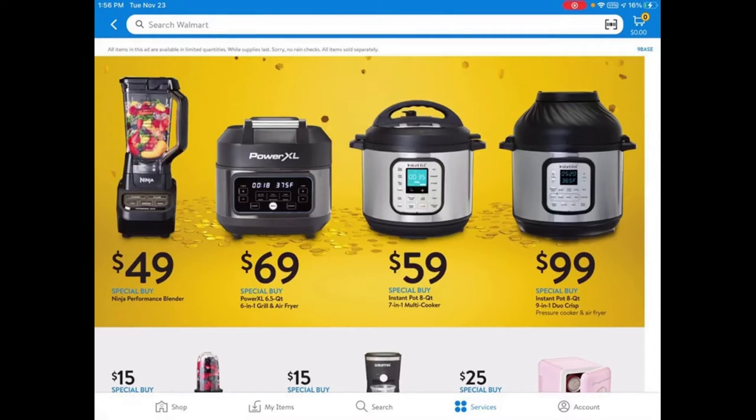They also have the PowerXL Grill — a 6.5-quart 6-in-1 grill and air fryer. Not too familiar with air fryers, but $69 sounds pretty good. Then there's the Instant Pot 8-quart for $59, which is a great deal. And there's an Instant Pot 8-quart 9-in-1 Duo Crisp for $99.